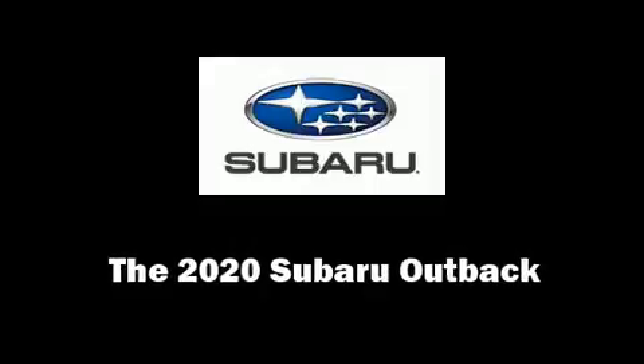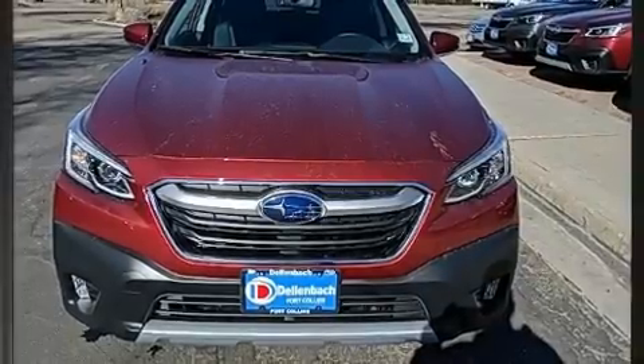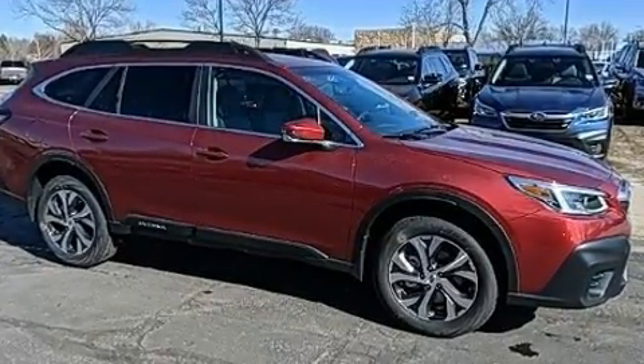Treat yourself to a test drive in the 2020 Subaru Outback. Smooth gear shifts are achieved thanks to the efficient four-cylinder engine, and for added security, Dynamic Stability Control supplements the drivetrain.